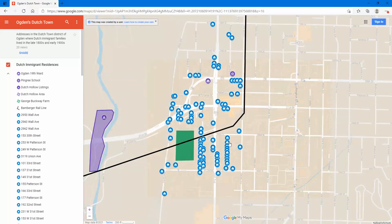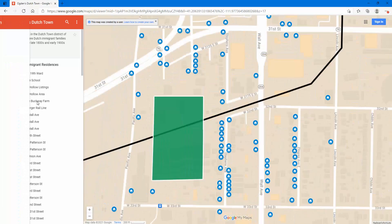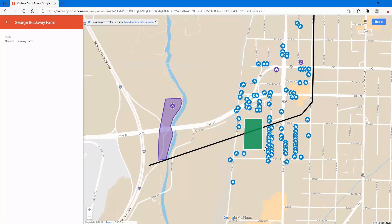One other thing worth noting: I included this area here — this was the George Buckway farm. So you had one area in Dutchtown where there were really no houses, and this was the area where George was farming. That's why you didn't see any houses there for a long time. He started of course a really successful produce business. I also show the Bamburger line, which was kind of the way people got in and out of Ogden heading elsewhere over those years. There are a lot of stories about people going on the bridge of the Bamburger over the river.